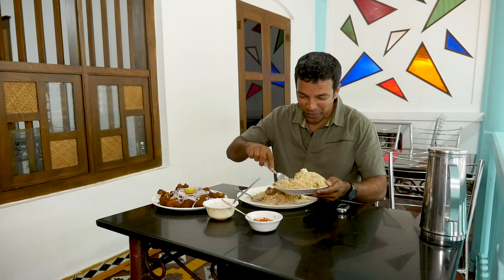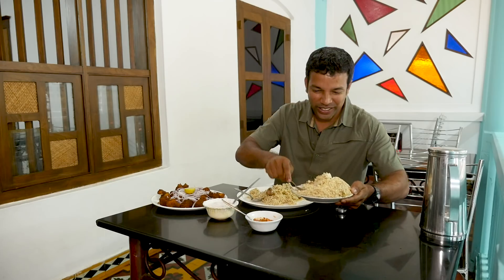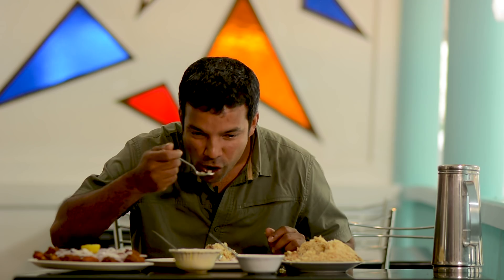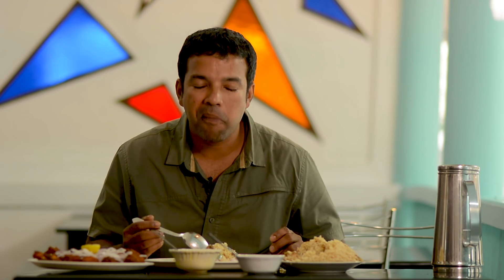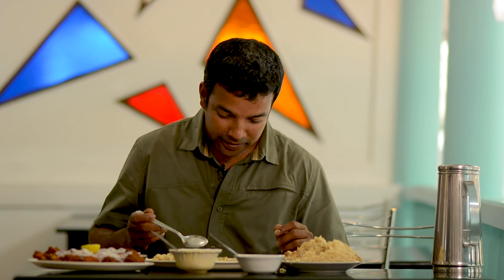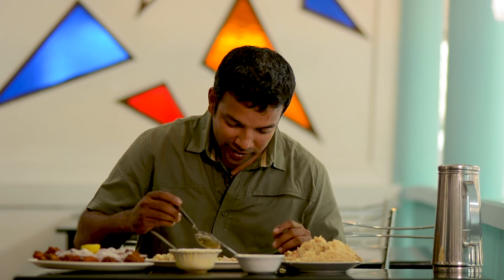Oh, awesome. Oh my God, this looks insane. The flavours are mind-blowing. The chicken's really well-cooked, so it's really, really succulent. Man, I can't even think straight.